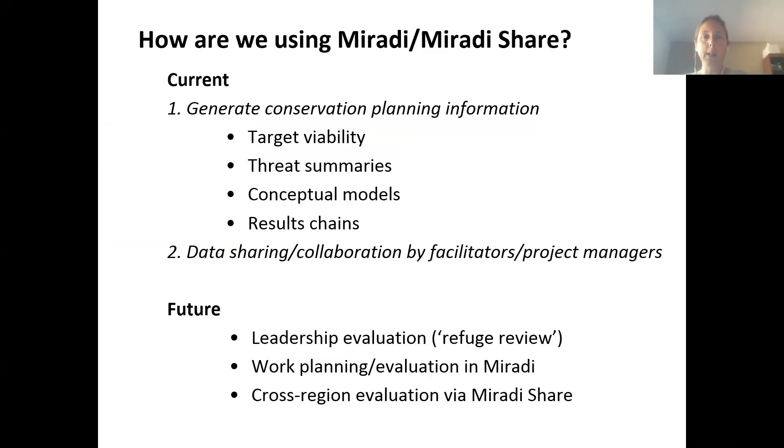When I think about Miradi and Miradi Share, one of the questions I was asked for this presentation is how am I using it and what improvements would we like to see in the future. The main way we're using Miradi and Miradi Share is to generate conservation planning information — doing the target viability, assessing the viability of all the different targets, doing those threat summaries, building those conceptual models, and building the results chains. We really use Miradi quite a bit for those particular tools.